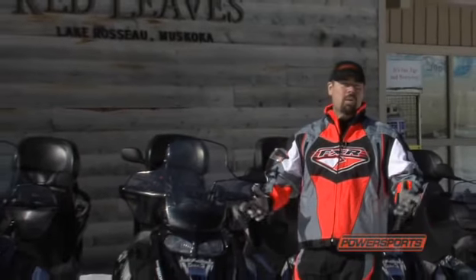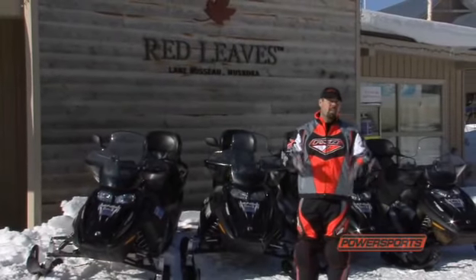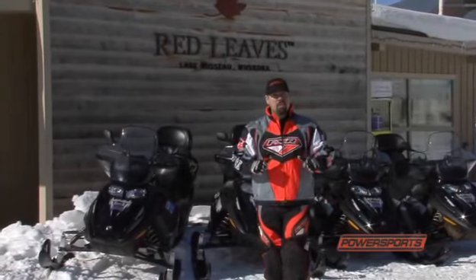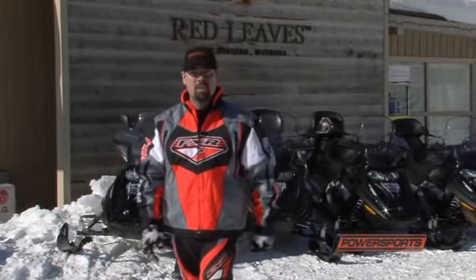Renting a snowmobile can be a great way to experience snowmobiling without the need of purchasing your own and everything else that goes along with ownership. Here at Redleaves they offer a rental program that you can take advantage of. For this trip I left my machine at home so I could get the full-on rental experience and tell you exactly what it's like.